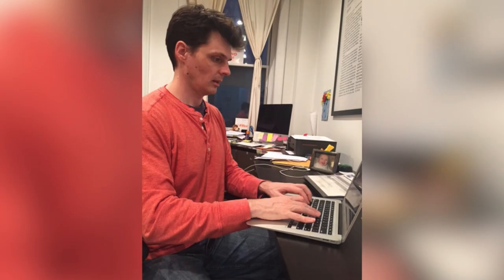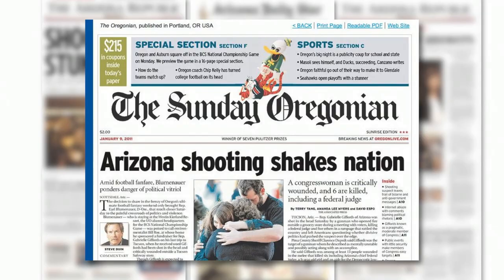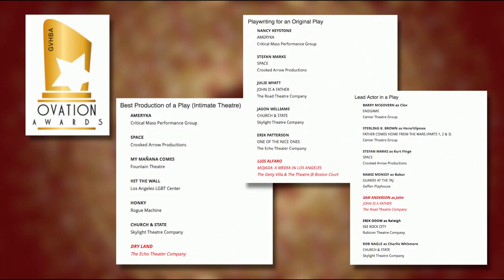Williams says he started thinking about writing the play after the shootings at Virginia Tech, then Tucson where Gabby Giffords was shot in the head, and then Sandy Hook, where a gunman killed six adult employees and 20 children in an elementary school. That was the inspiration — the ramping up of gun violence and mass shootings and seeing how our politicians were and were not dealing with it. Church and State earned three Ovation Award nominations when it was produced in Los Angeles.